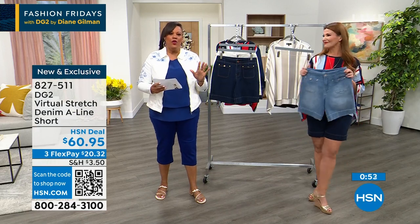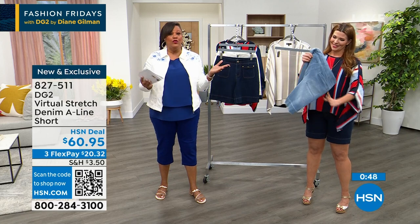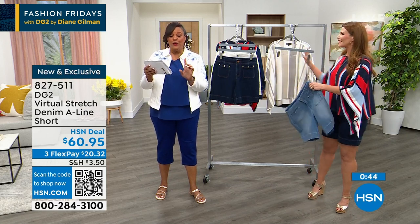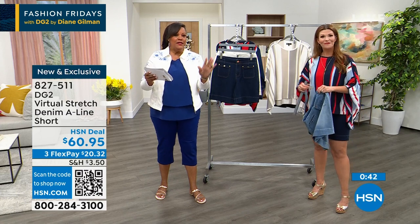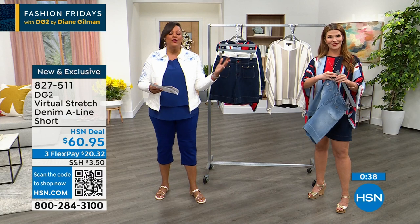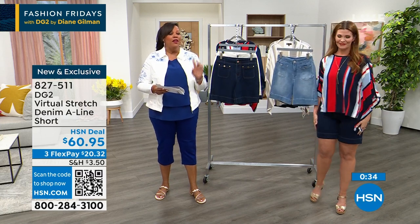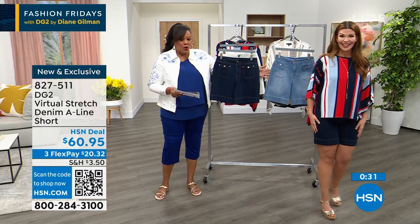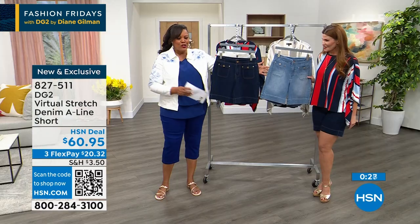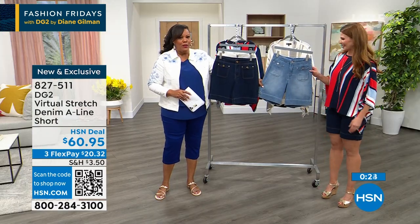If you've been looking for a short that is not too short and not too long — because some of you just won't do a Bermuda — we have petite and average. This is your short you wear sneakers with, your short you wear sandals with, going to the cookout, going to the family reunion. I invite you to order — brand spanking new — the chambray and the indigo are on fire. When you wear it with your wedges, you look absolutely adorable. The chambray is having a moment.